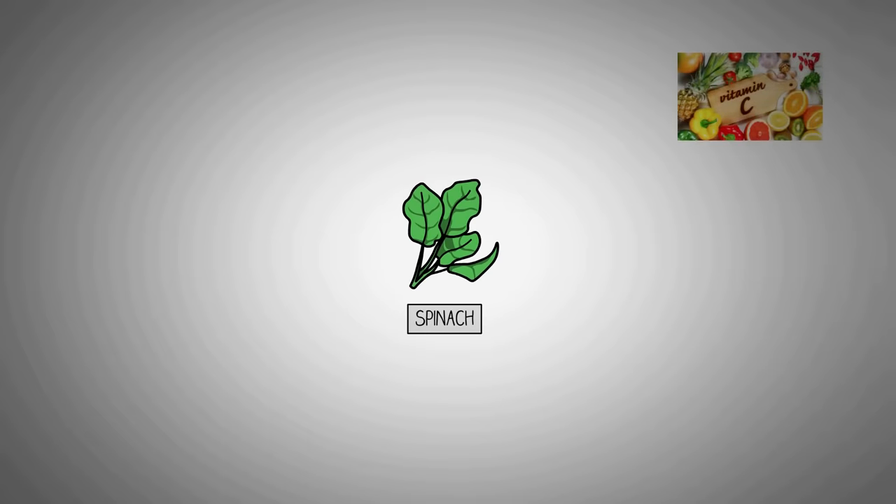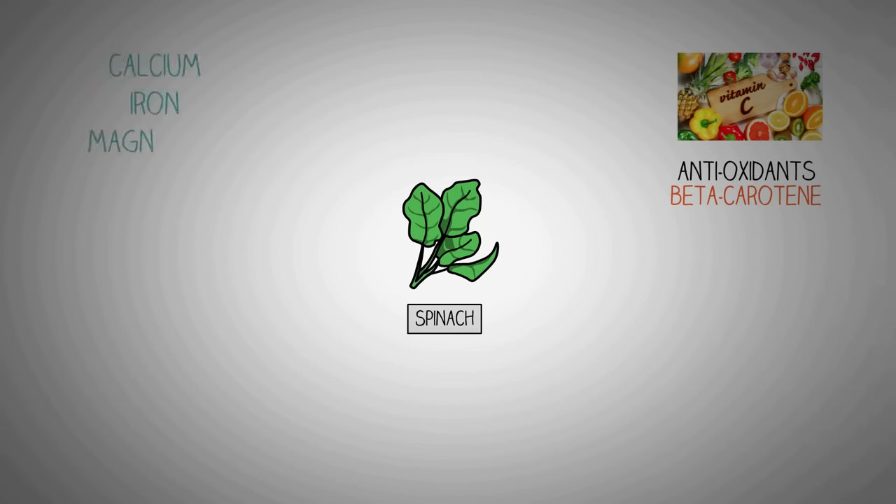Spinach is rich in vitamin C. It's also packed with numerous antioxidants and beta-carotene, which increases the infection-fighting ability of your immune system. This vegetable can be incorporated quite easily into your diet and it is cheap as well as easy to prepare. Spinach is rich in calcium, iron, magnesium, potassium, vitamin A, folate, and many other antioxidants which are essential micronutrients for your immune system.